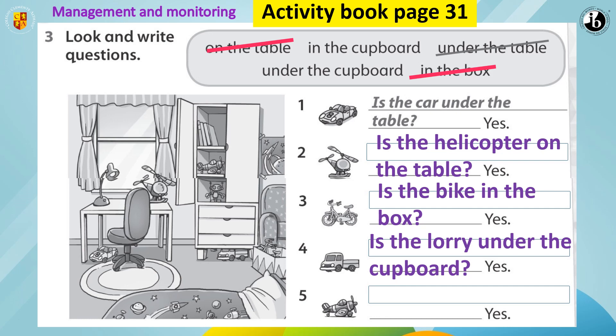Excellent, my dear students. Let's see number five. What is this? It's a plane. And where is the plane? Can you see the plane? Yes. It's in the cupboard. So what is the question? Is the plane in the cupboard? Yes.